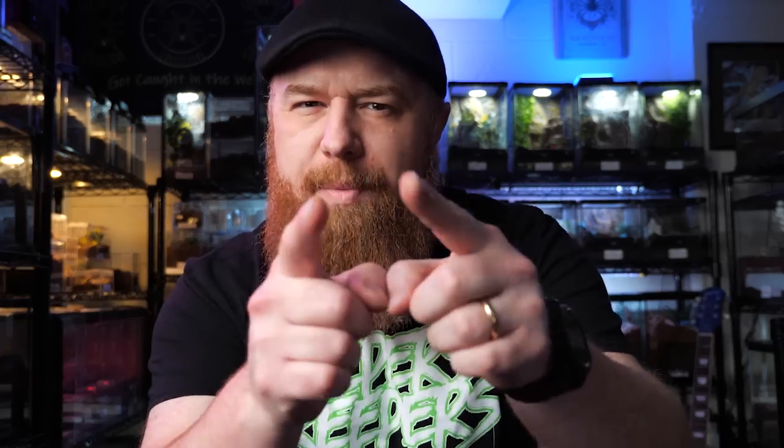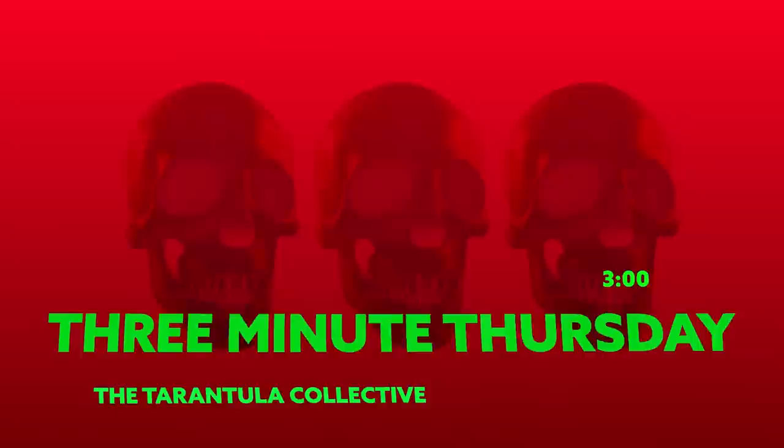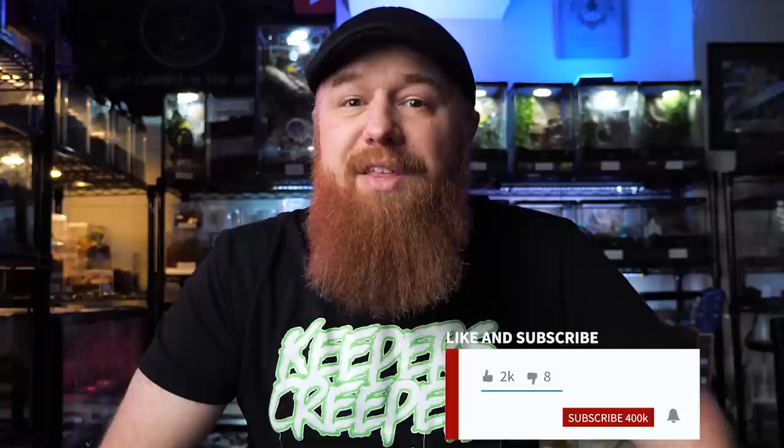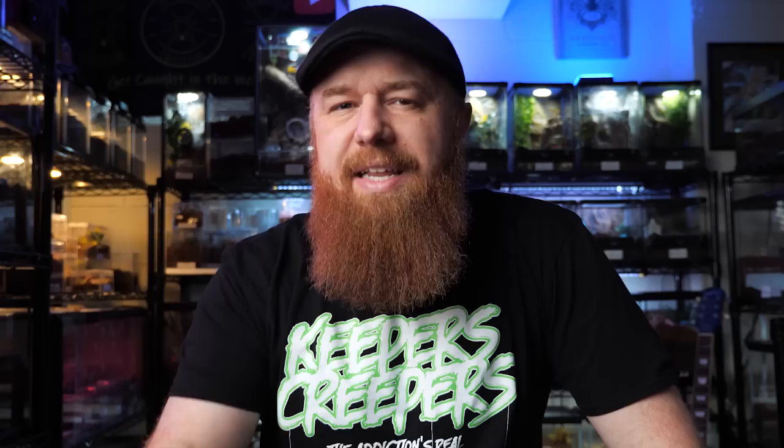Welcome to the Tarantula Collective. My name is Richard and thank you for joining me in this new series called Three Minute Thursday. The plan for this series is to answer simple questions, respond to comments, or cover different topics people would like to see — things that didn't really seem long enough to be a full episode of Tarantula Tuesday.